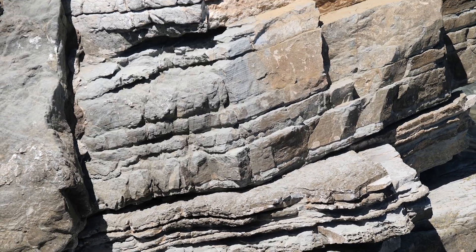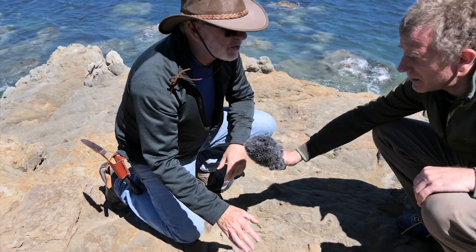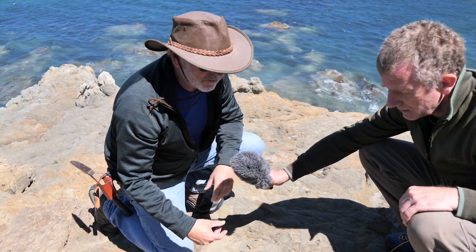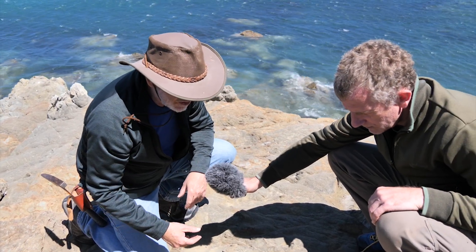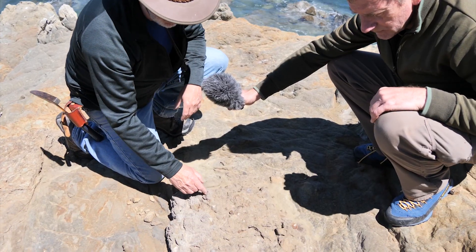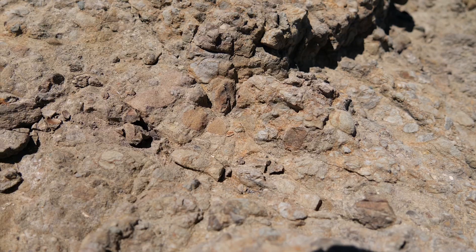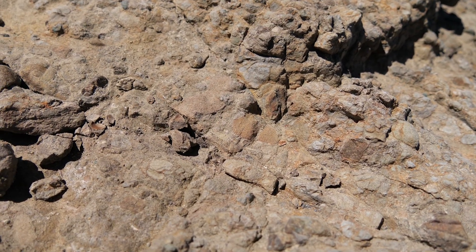The interesting thing about these rocks is that we have recently established that they were deposited in the deep sea as part of a submarine fan or submarine channel, but a lot of these grains are rounded as if they were formed on the beach. So the question we've asked is: how did these rounded rocks get into the deep sea?